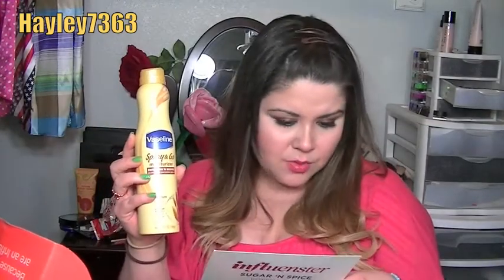Then we have a full-size Vaseline Spray and Go Moisturizer. It says it moisturizes in seconds so you can put your clothes right on — total moisture, non-greasy, pure oat extracts, and multi-layer moisture. This is a 6.5 oz can and retails for $7.99. It's a pricier drugstore lotion, but the convenient spray means you can even reach your back, which is great after a shower.